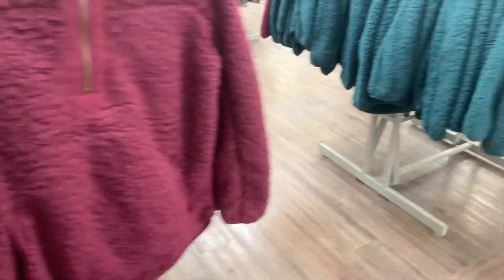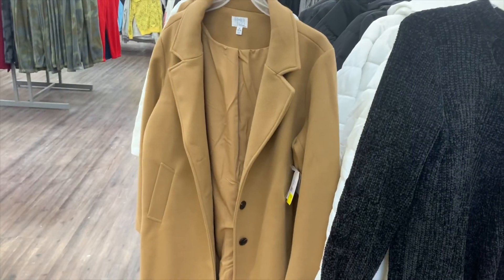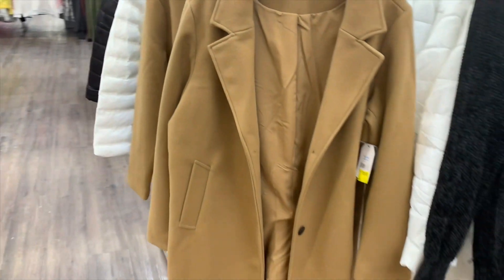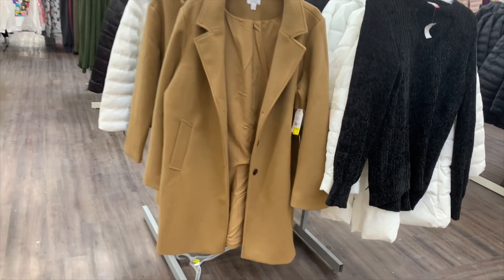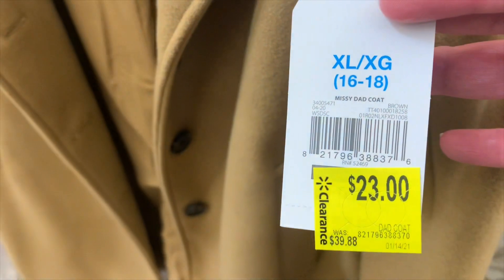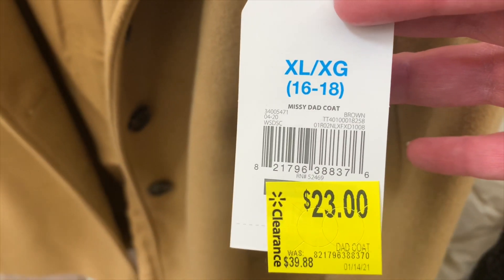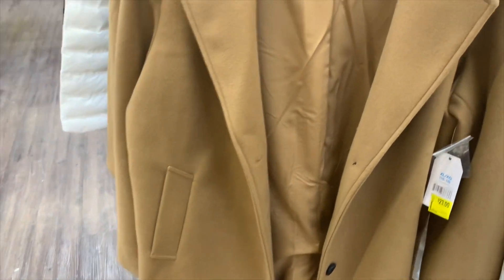Over here they also have this coat — I remember this one. I like it a lot better now because it's on clearance and way more affordable. It was almost forty dollars and it's almost half off — the Missy dad coat is now twenty-three dollars.